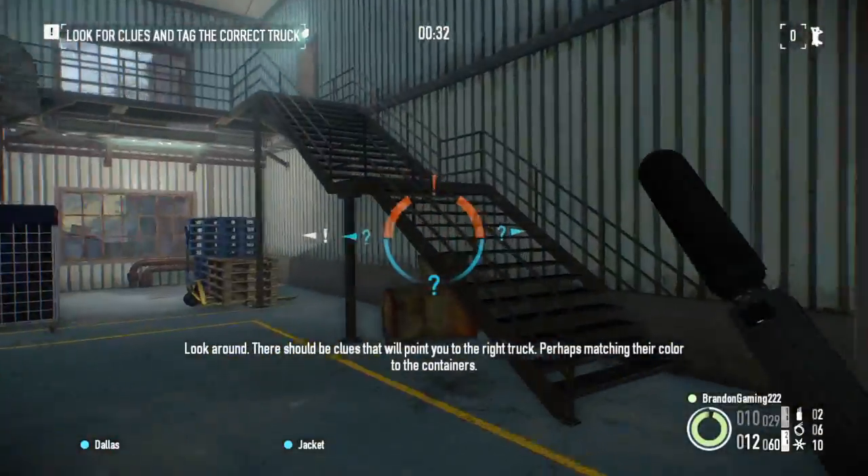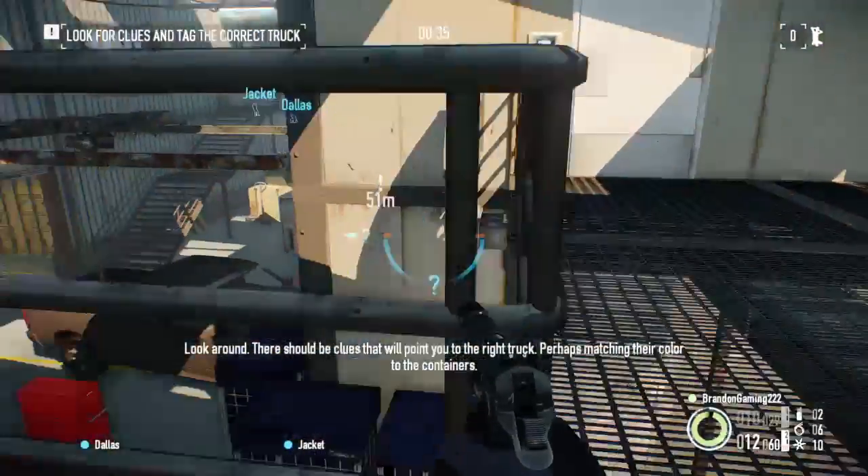Look around, there should be clues that'll point you to the right truck, perhaps matching their colors to the containers.